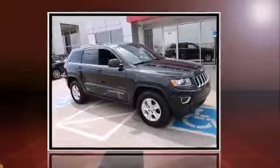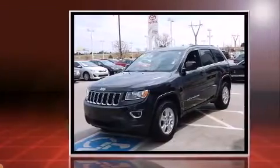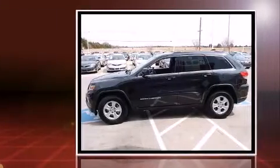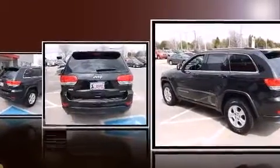Discerning drivers will appreciate the 2014 Jeep Grand Cherokee. With less than 4,000 miles on the odometer, this four-door sport utility vehicle prioritizes comfort, safety, and convenience. Under the hood, you'll find a six-cylinder engine with more than 270 horsepower. And for added security, Dynamic Stability Control supplements the drivetrain.